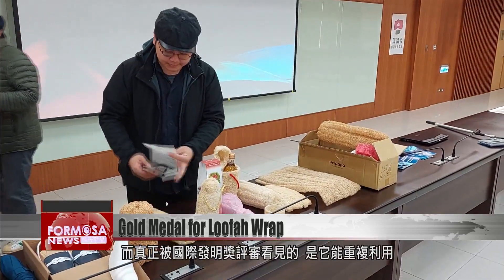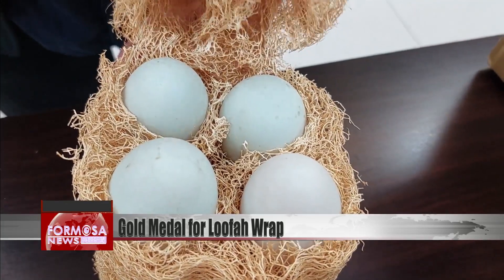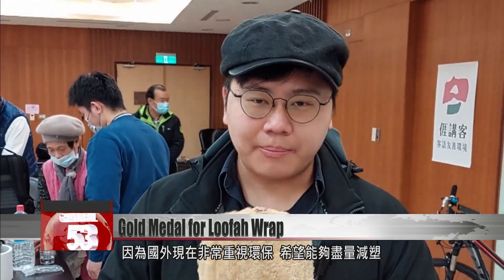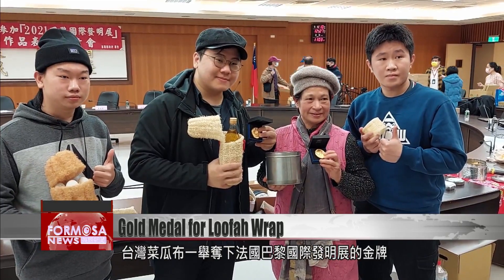In Paris, judges were impressed by how loofah packaging can be used again and again. Overseas, they really value environmental sustainability and want to cut plastic use as much as possible. Everything from the disposal of these loofah products to their production is kind to the earth. We hope that this can bring a little change to the world.